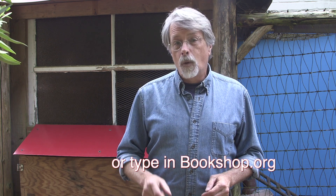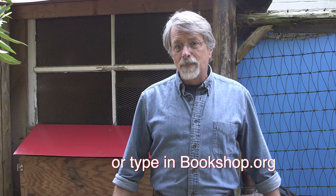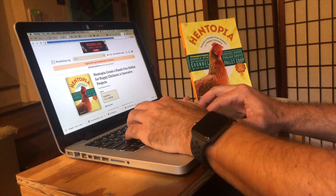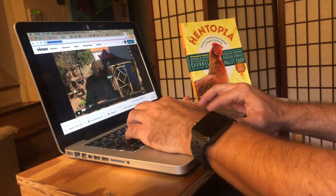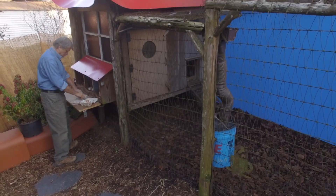So if you'd like more eggs with less work, all you need to do is click on the link below to bookshop.org — your online source for locally owned bookshops that can send you a copy of Hentopia. And while you're down there, please share this video with your friends on social media. Thanks for dropping in.